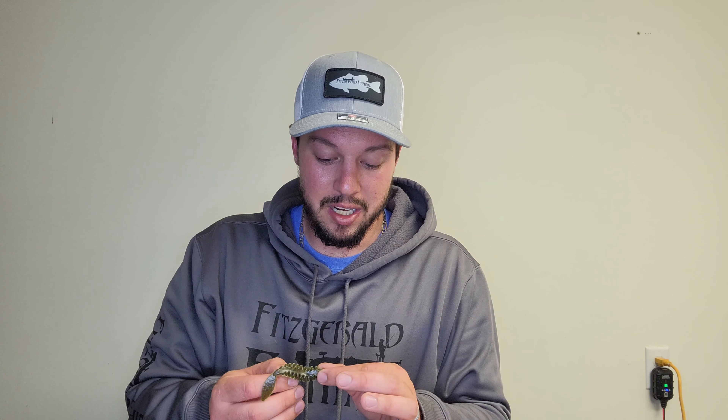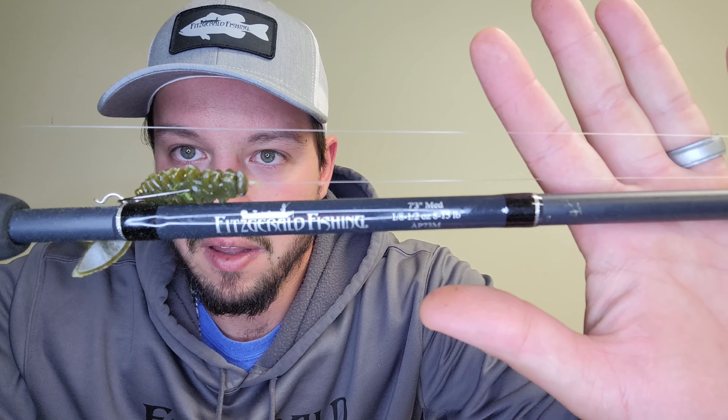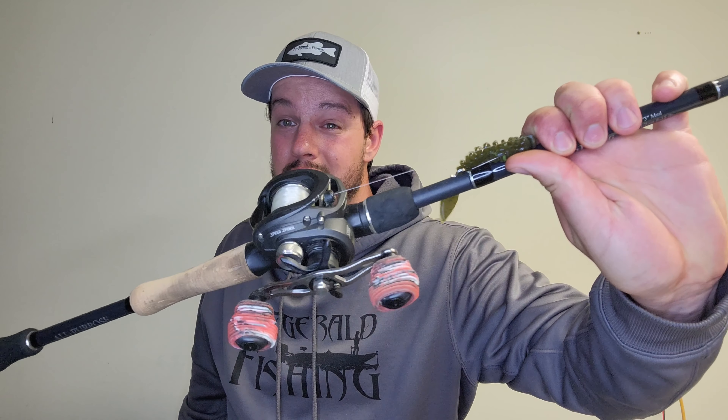I threw it on 10-pound test Vicious fluorocarbon — this line lets me cast this little tiny thing not on a spinning rod; it helps me present the finesse presentation better. I threw it on a seven-foot three medium Fitzgerald rod. This thing is very bendable but has a lot of backbone for only being a medium — I'm able to catch giant fish on it. I threw it on a Lews LFS Speed Spool, which is a 7.5:1 ratio — I like the in-between speed for my finesse so I can speed up or slow down.